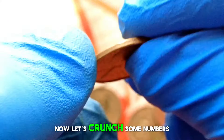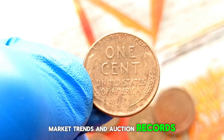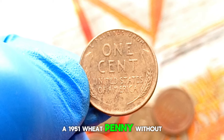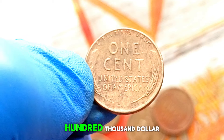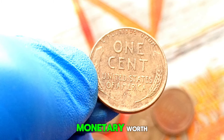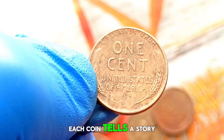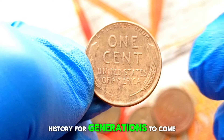According to recent market trends and auction records, a 1951 wheat penny without a mint mark in very good condition can fetch anywhere from $400,000. The true value of a coin extends far beyond its monetary worth — each coin tells a story, connecting us to the past and preserving a piece of history for generations to come.